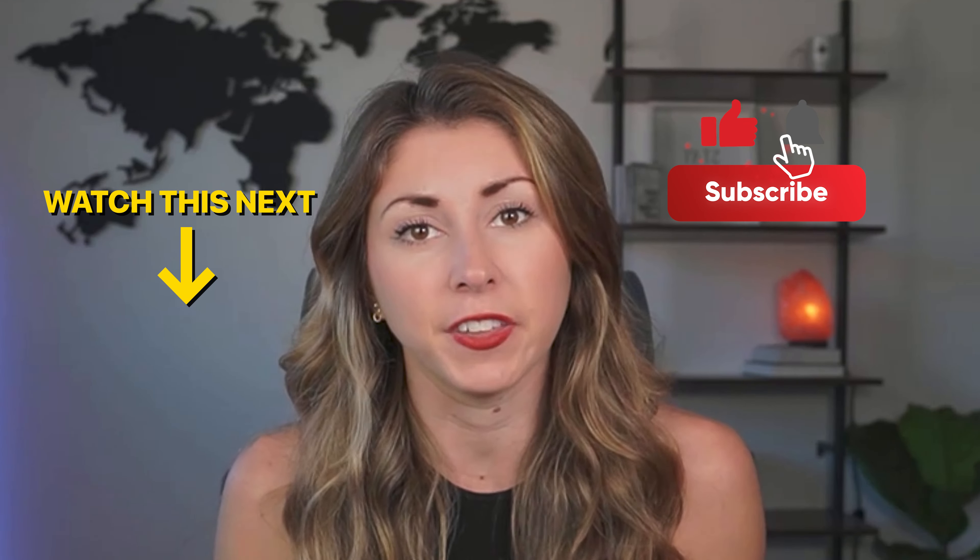Thank you guys for listening, and let me know if this is something you're going to be implementing in your store. If you found this helpful, please drop a like and subscribe — it would mean everything to me. Thanks guys!